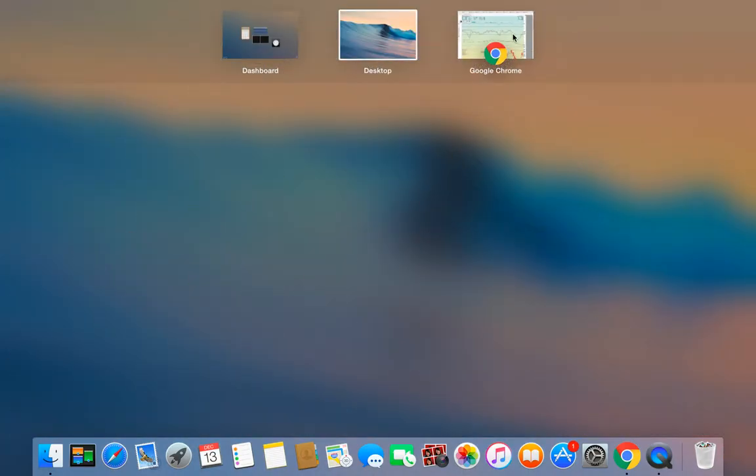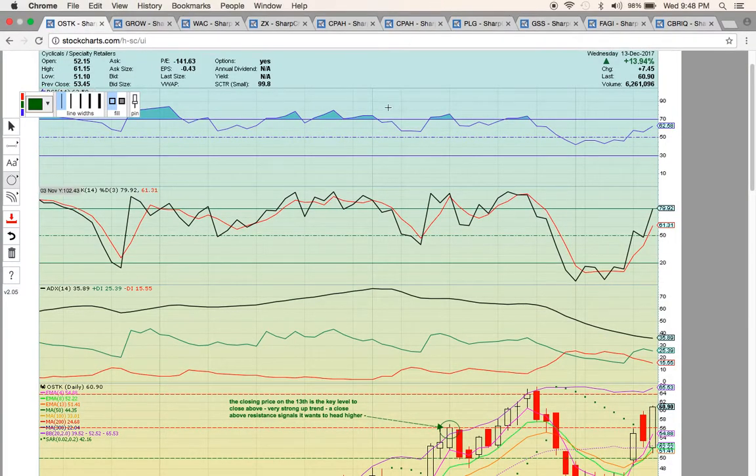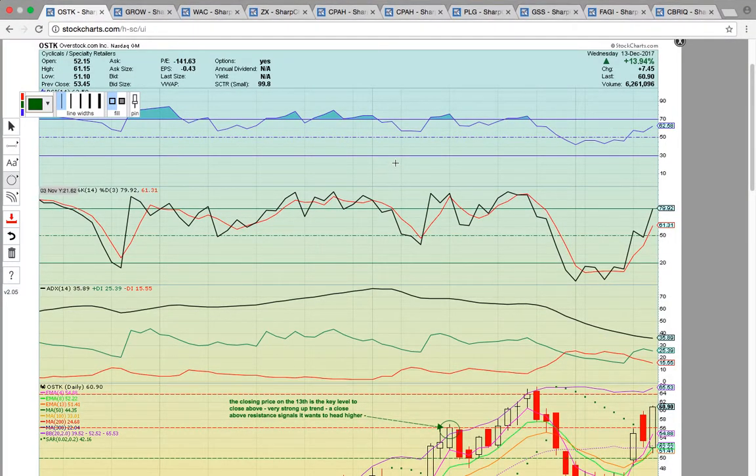Hi everybody. This is Osprey from MyChartCoach.com. In this video, we're going to take a look at some more of the stocks that were in play today.